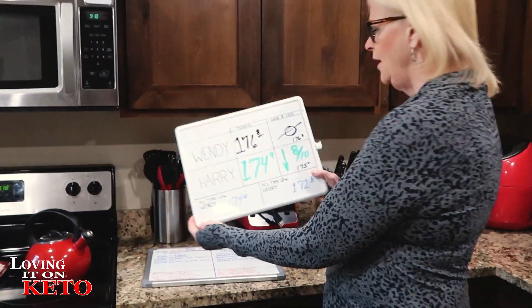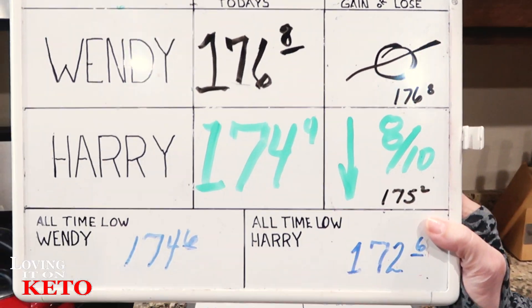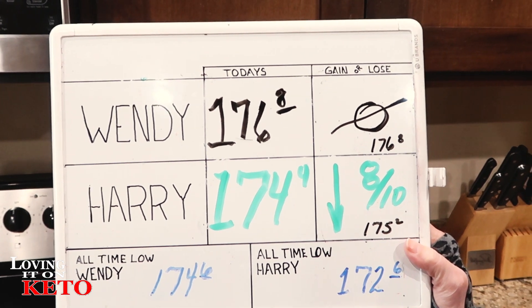Harry went down eight-tenths of a point and Wendy stayed the same today.